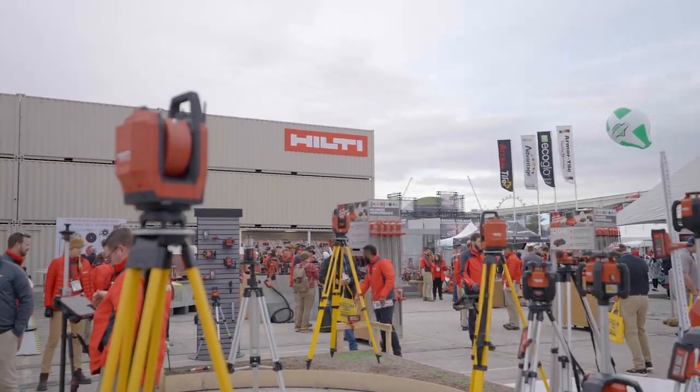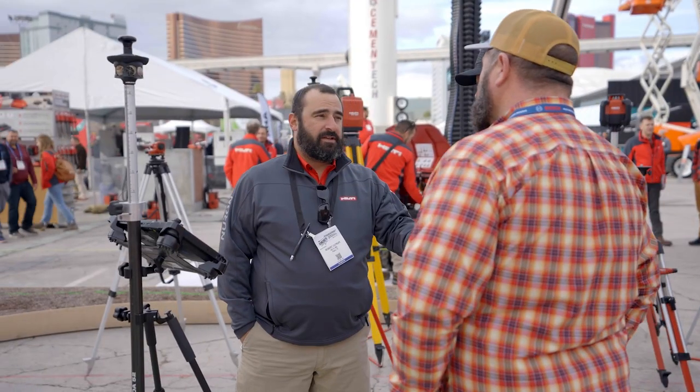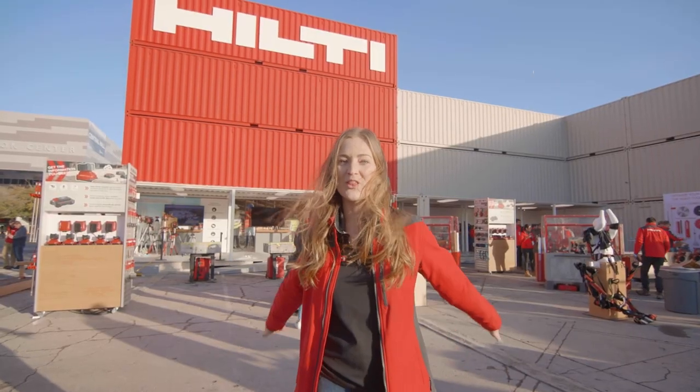Welcome to World of Concrete 2023. Hilti is excited to be here to show off our new innovative products that will help make construction better. For those of you who can't physically be with us here, come with me for a virtual tour of our booth. Let's go!